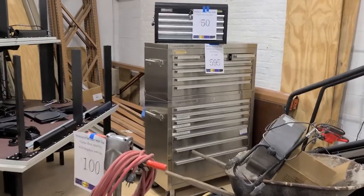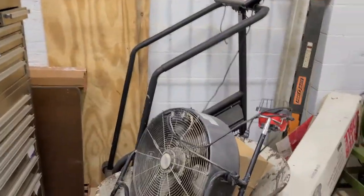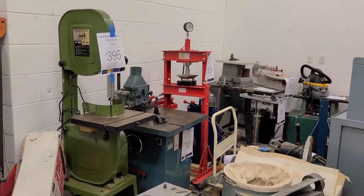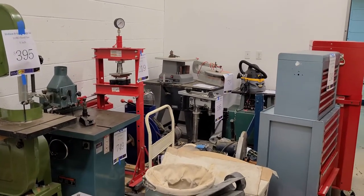We've got all kinds of tools and various industrial items for sale: tool boxes, fans, drywall sander, we have a band saw, jet shaper, 20-ton hydraulic press, delta drill press, table saws large and small.